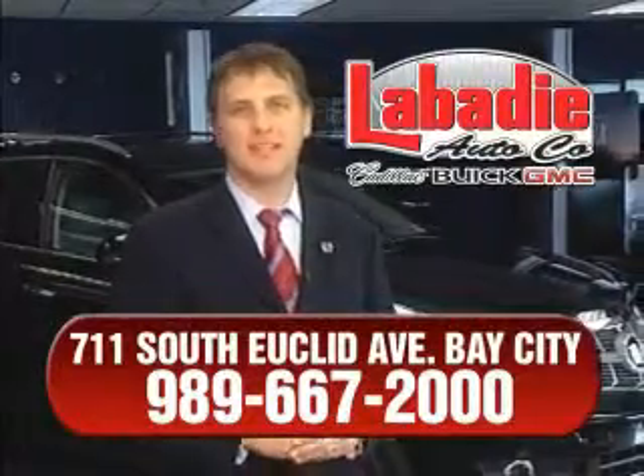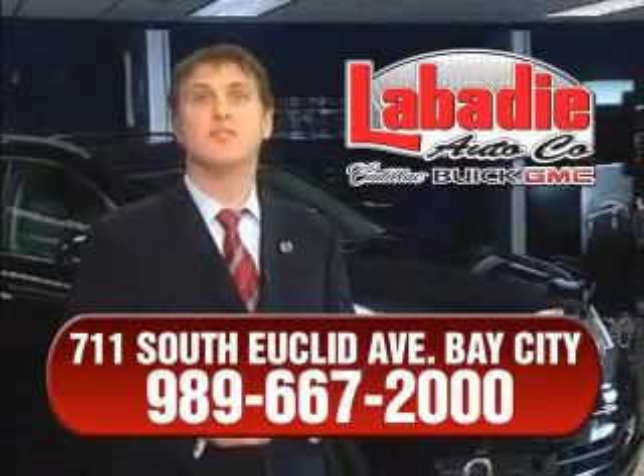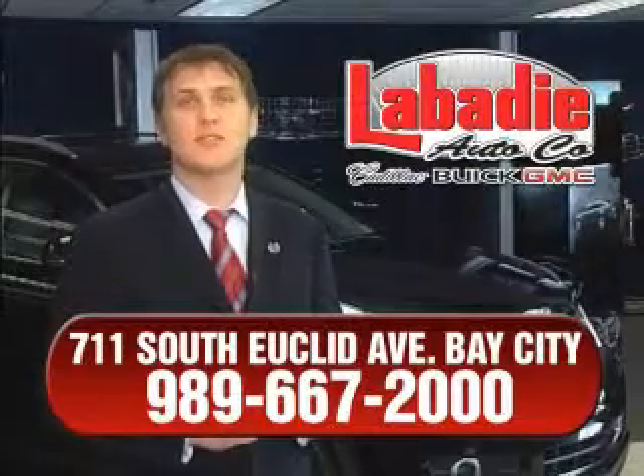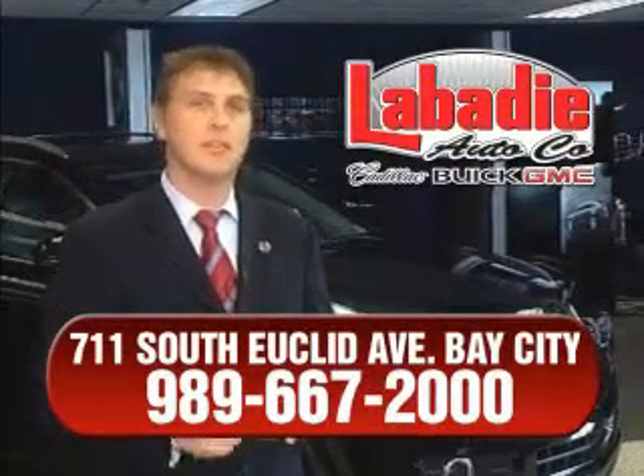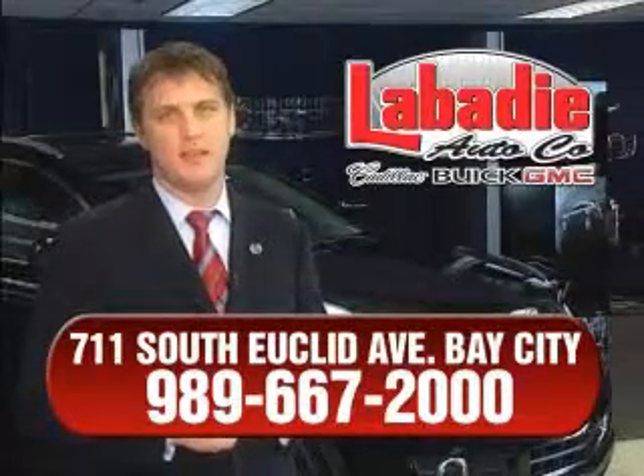Hi, I'm Mark Labadee, and I'd like to personally thank you for visiting our website. We're a family owned business and have been doing business for over 60 years in mid-Michigan. All of our vehicles have been professionally inspected and hand detailed to ensure that you're getting the maximum value.